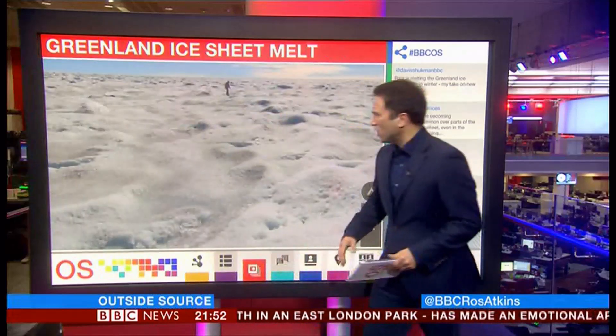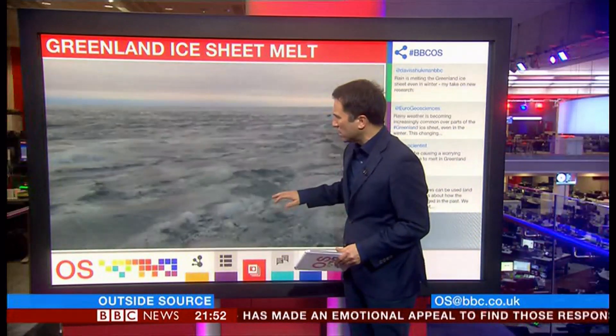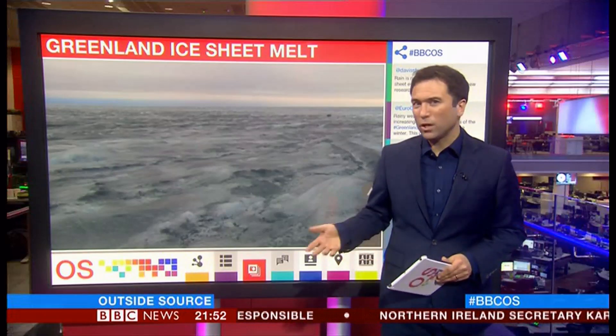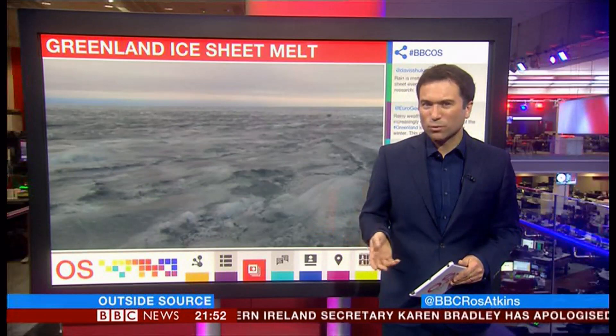This image gives you some idea. This is how it would have looked a few years back, and this is how it looks now. You can see more of the ice is melted. The reason it matters is because if the whole ice sheet melts, it would raise global sea levels by several metres.